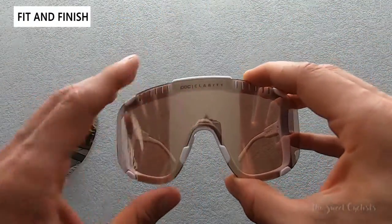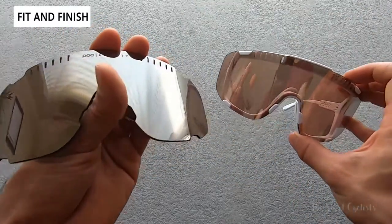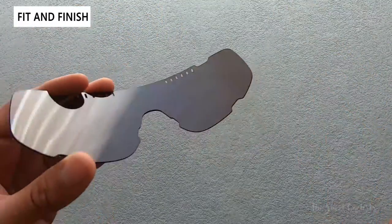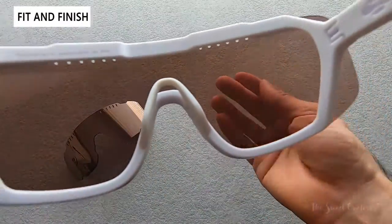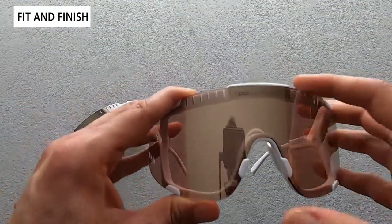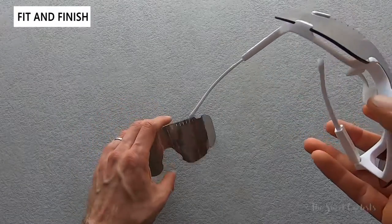What we have here today is the POC Clarity Trail as well as the POC Clarity Road. You can see the difference — the road lens has a violet tint, designed to match the grays you'd see with concrete or road conditions. The trail version has a brown base tint, designed for trail conditions on dirt, which improves color contrast and depth perception. You really want to pick the lens that matches your conditions and then match the brightness with the filter categories.